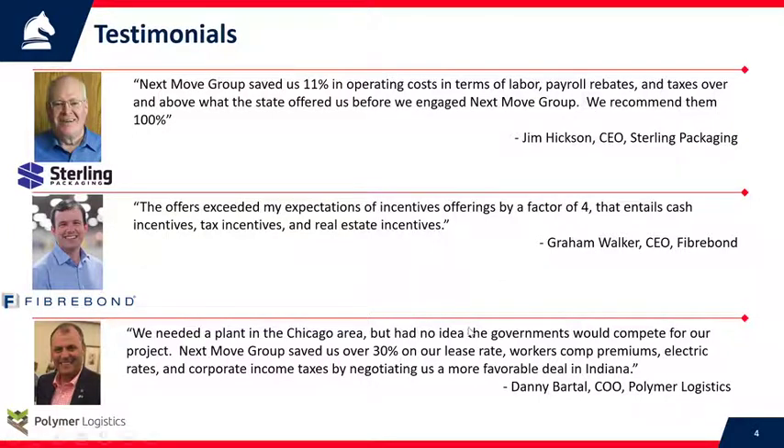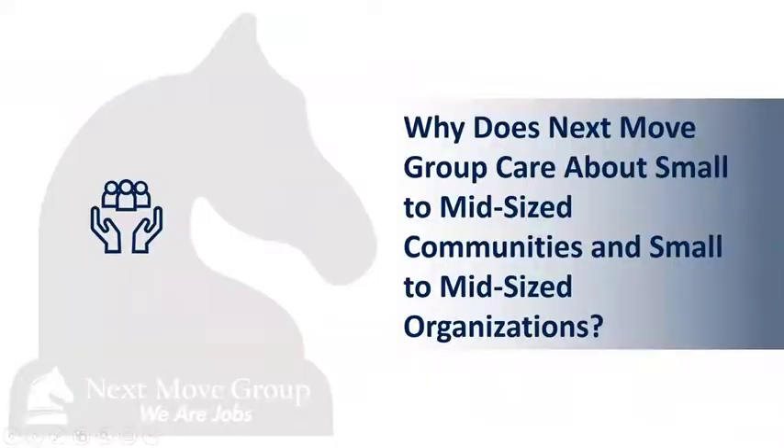Danny Bartol with Polymer Logistics — an Israeli company with a US headquarters in California — needed a plant in the Chicago area but didn't realize different states would compete for their project. They had no concept that Indiana, Illinois, and Wisconsin would compete for them. He says we saved them 30% on the lease rate, workers' comp premiums, electric rates, and so forth by finding them a good site.